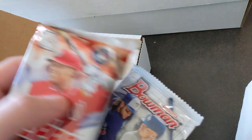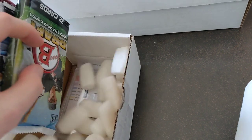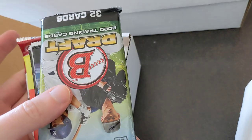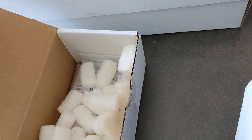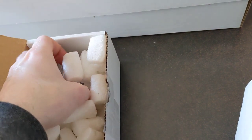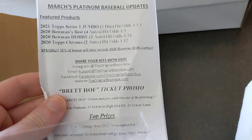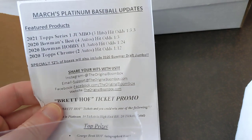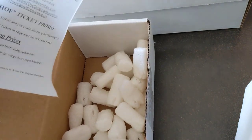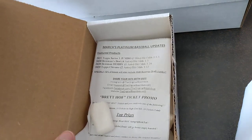Jumbo pack of Series One. Oh look at that — another Bowman Draft pack, love to see that. Only 12% of boxes include the Bowman Draft jumbo pack and we got two this month — insane, that's some good luck.